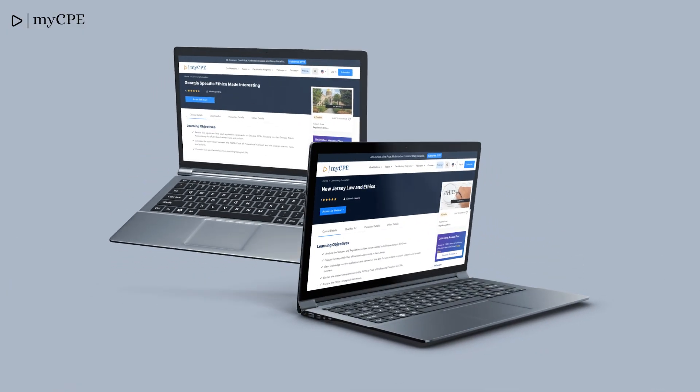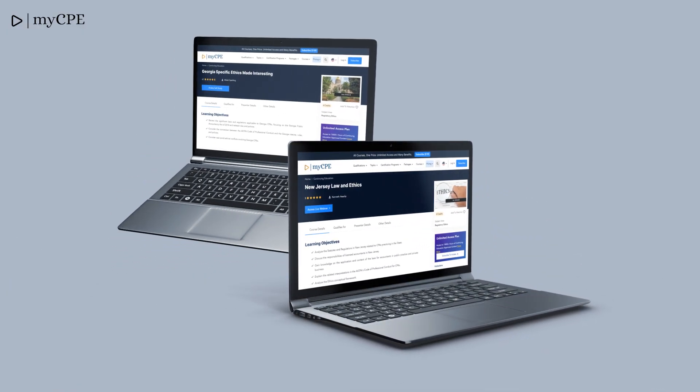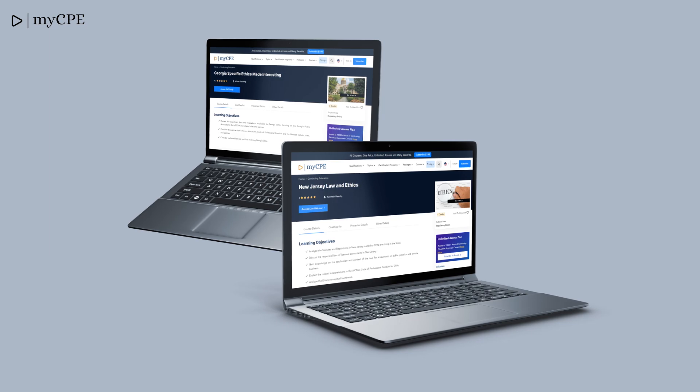Special mention goes to our newly available ethics courses. In May, we launched two new ethics courses: Georgia-Specific Ethics Made Interesting and New Jersey Ethics. We now offer ethics courses for all 50 states, tailored for CPAs and other qualifications like EA, CFP, CMA, CIA, SHRM, CFE, and CPA in Canada.